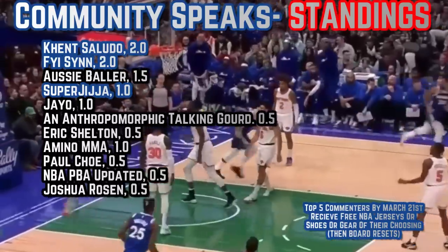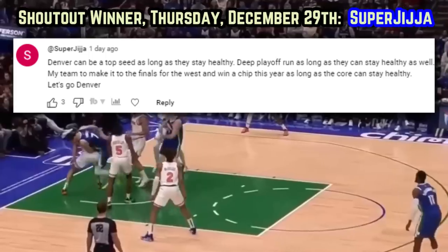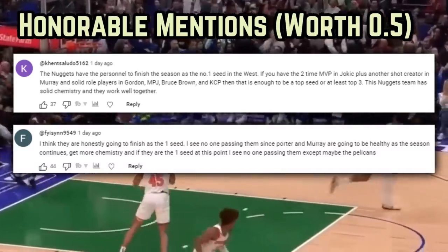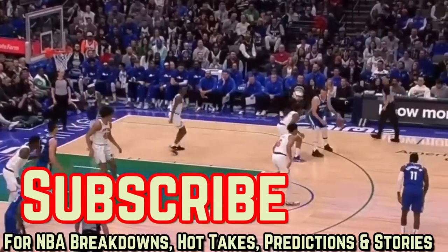Today's shoutout goes to SuperGia, who says: 'Denver can be a top seed as long as they stay healthy. Deep playoff run as long as they can stay healthy as well. My team to make it to the finals for the West and win a chip this year, as long as the core can stay healthy.' Great take from Gia. Hope I'm pronouncing that right. Anyways, appreciate every answer. Thanks for watching. Have a good one.